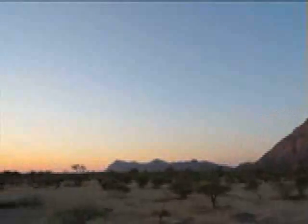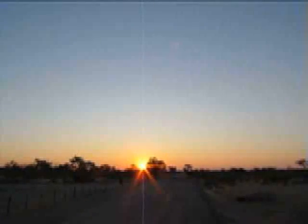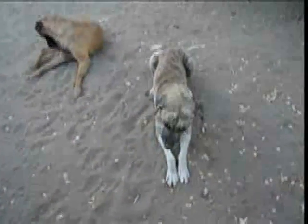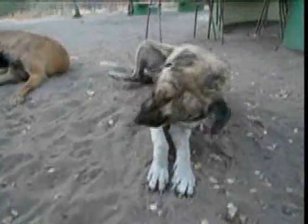Lawrence van der Post likened the hills to a great and ancient temple, and I agree. It's an extremely spiritual place with a very edgy atmosphere. My camp companions at Tsodilo were a herd of cows and two hungry dogs who scored a salami snack when I packed up the next morning.